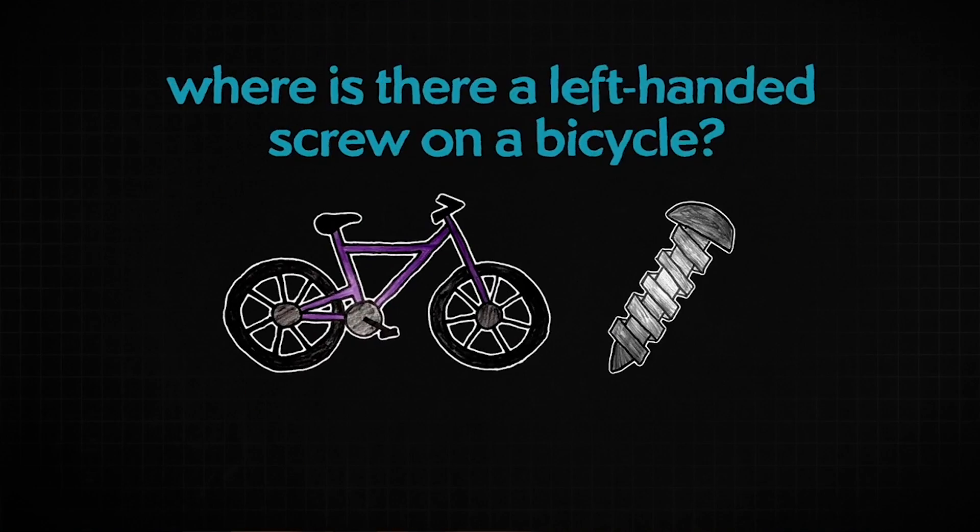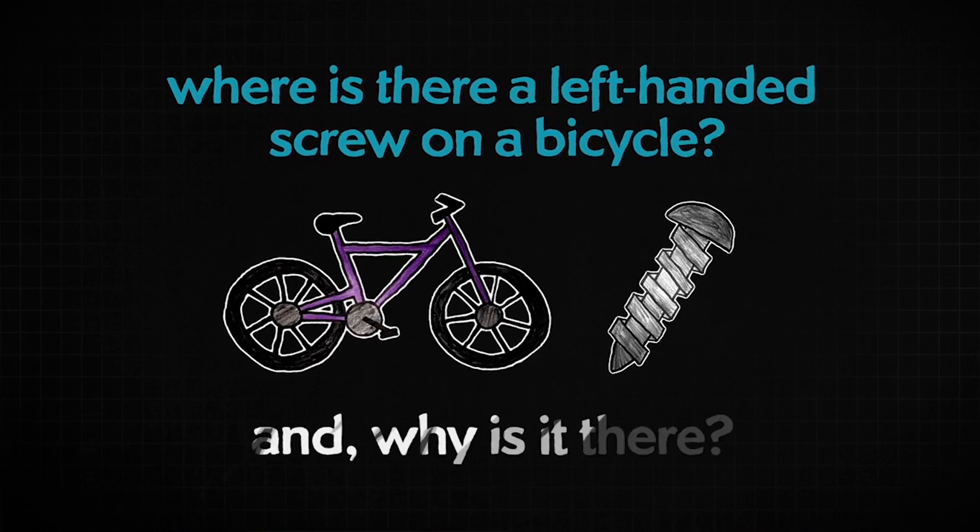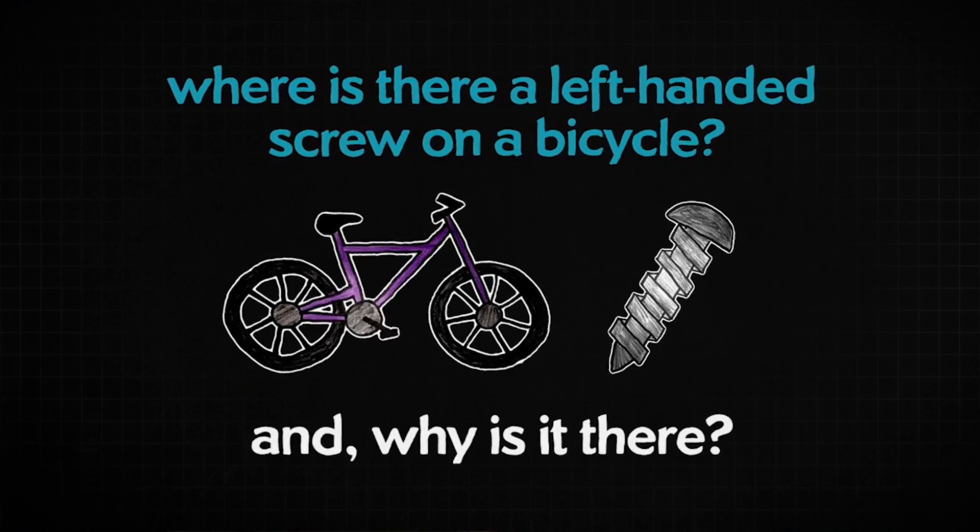Hi, I'm Diana, you're watching Physics Girl, and welcome to part two of Physics Riddles with my friend Simone Yetch. If you haven't seen the first part, there's a warm-up question I asked Simone and an introduction to who she is. There's a link in the description. Here's a recap of the first riddle and the answer.